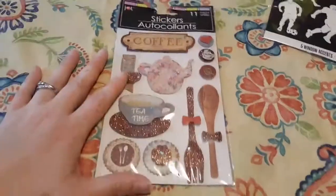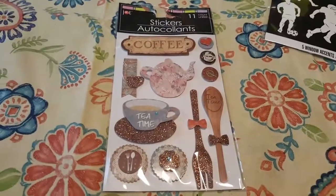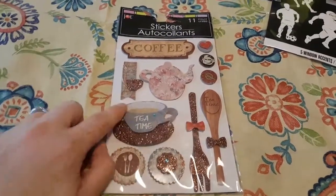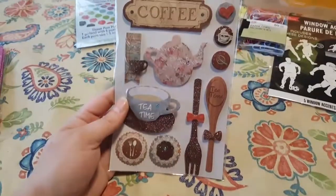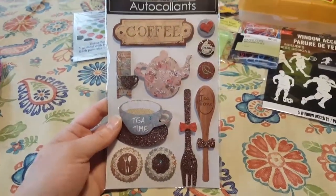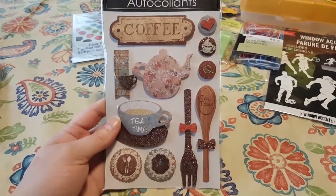I know we've all seen these before, but this is the first time I got to grab some, because every time I wanted them they were out. I got the tea time and the coffee ones, all of these just for fun, even though I don't really drink coffee or tea. I pretty much drink water, so it's water time.